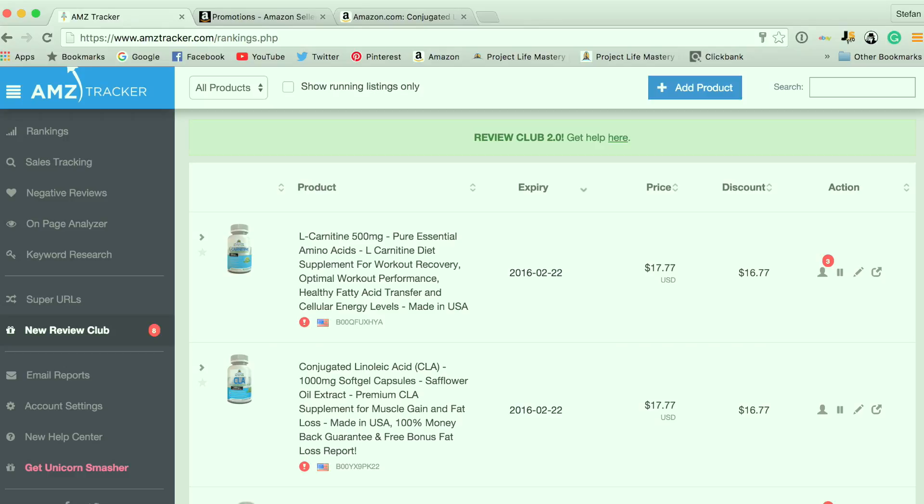The AMZ Tracker Review Club is a web-based software that allows you to offer your Amazon physical product at a discount, in which case the members of AMZ Tracker Review Club will purchase your product from Amazon.com using your discount coupon code that you provide them, and then they'll leave an honest, legitimate review on Amazon.com.